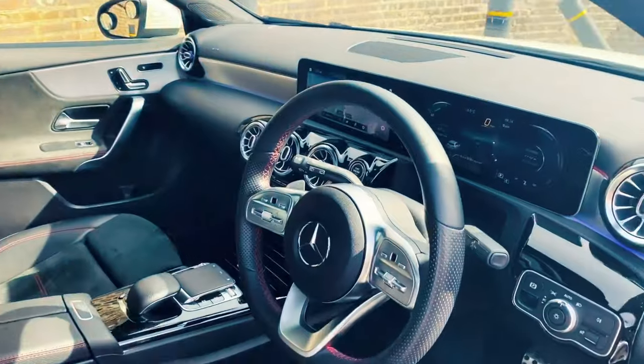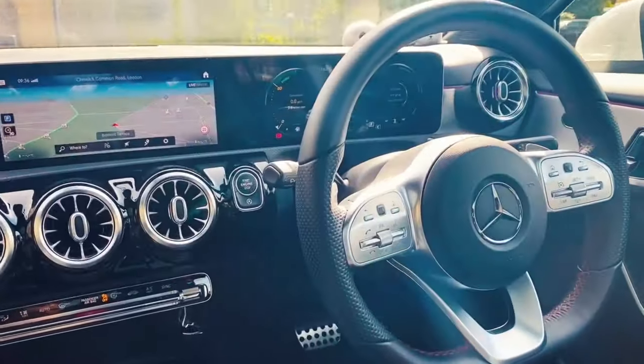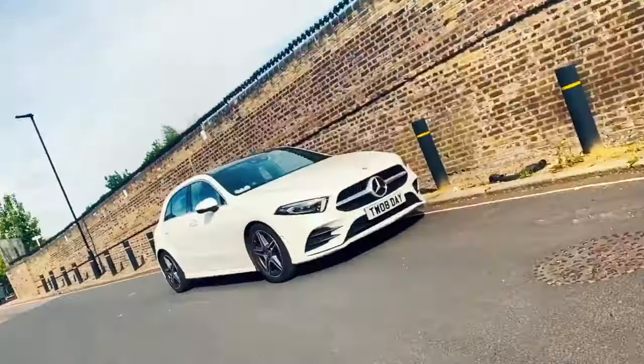My name's Scott and I'm here to help you pass your driving test first time. I will be talking you through every step of this mock test. So let's go. Okay, lovely.